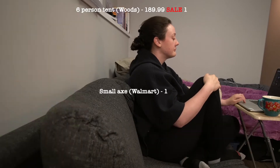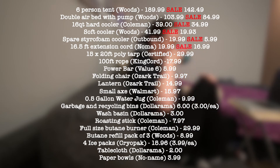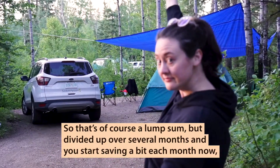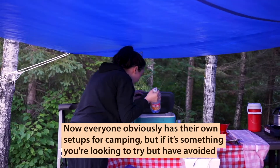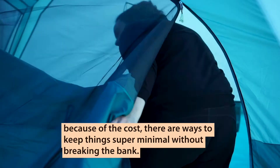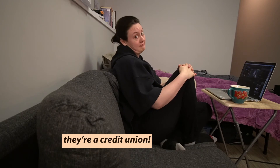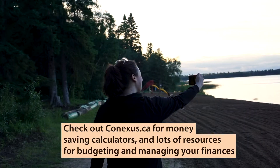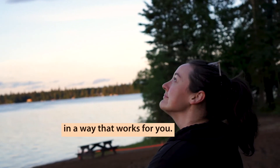Alright, so now let's see how much I spent. So that's of course a lump sum, but divide it up over several months and you start saving a bit each month now — you never know where you'll be in a year. Everyone obviously has their own setups for camping, but if it's something you're looking to try but have avoided because of the cost, there are ways to keep things super minimal without breaking the bank. Hey, they're not a bank, they're a credit union — very true. Check out connexus.ca for money-saving calculators and lots of resources for budgeting and managing your finances in a way that works for you. Alright, thanks for watching.